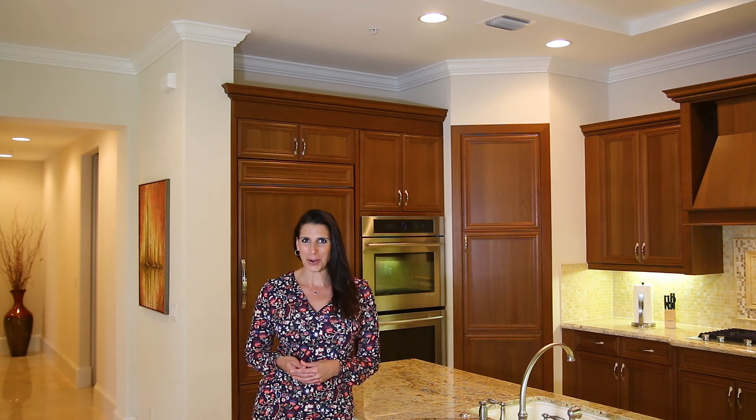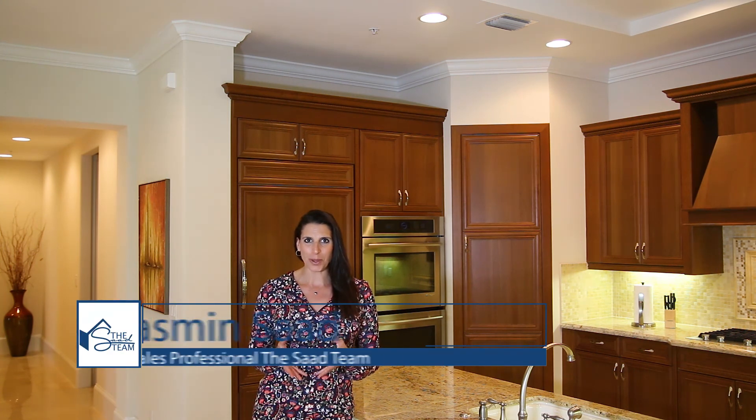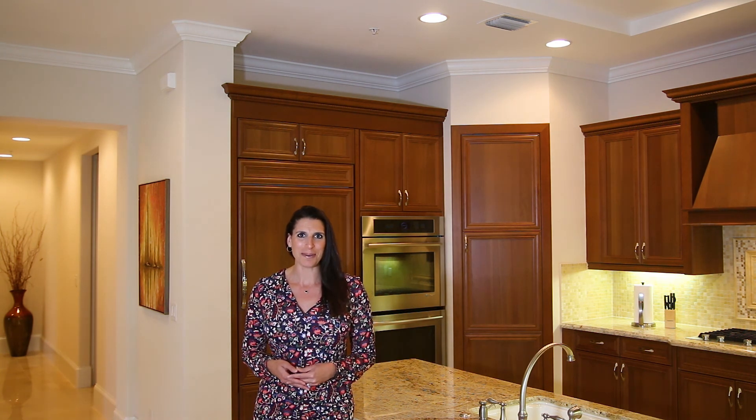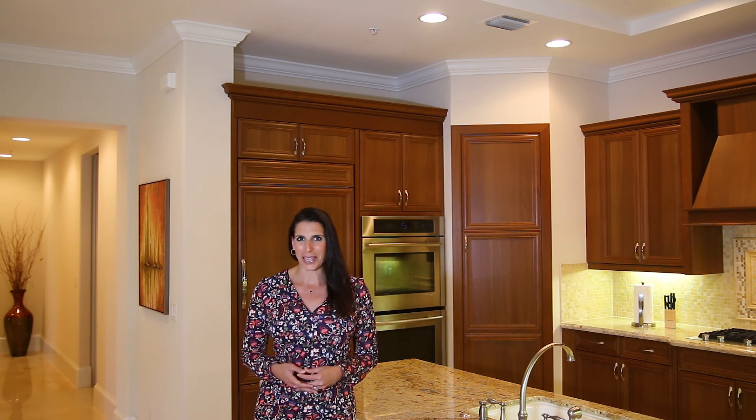Hello and welcome back to our video blog. Thanks so much for tuning in. I'm Yasmeen Saad with the Saad Team here. And boy did we get some great feedback from you last week, so thanks so much.